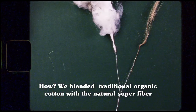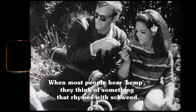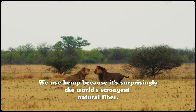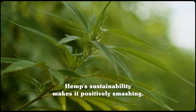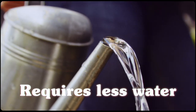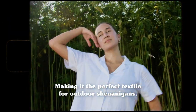How? We've blended traditional organic cotton with the natural superfiber, hemp. When most people hear hemp, they think of something that rhymes with shwee — and that's chill — but it has nothing to do with us. We use hemp because it's surprisingly the world's strongest natural fiber. Though it's mighty, hemp softens with every wash without losing strength. Hemp's sustainability makes it positively smashing: it's the least harmful textile to the environment because it's biodegradable, requires less water, and even improves the soil it grows in. Hemp is also antimicrobial and UV resistant, making it the perfect textile for outdoor shenanigans.